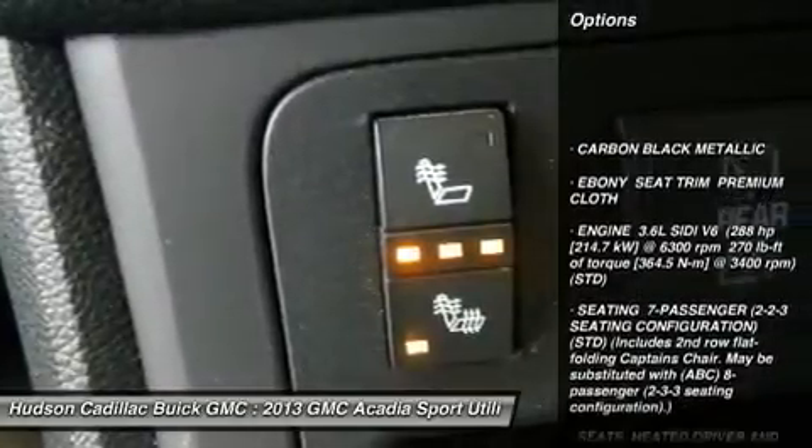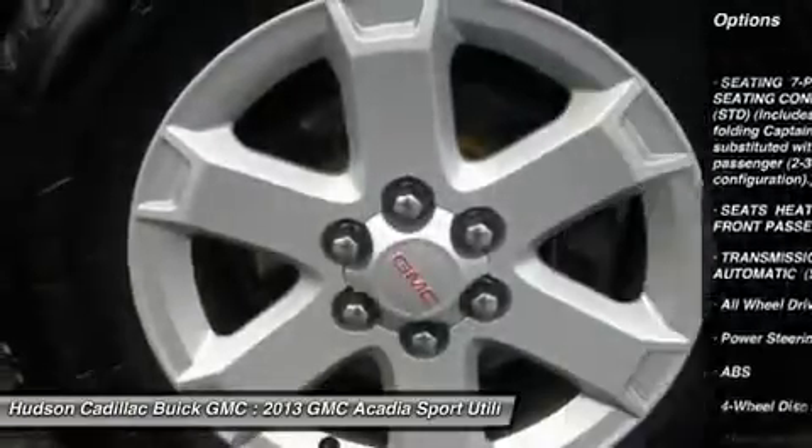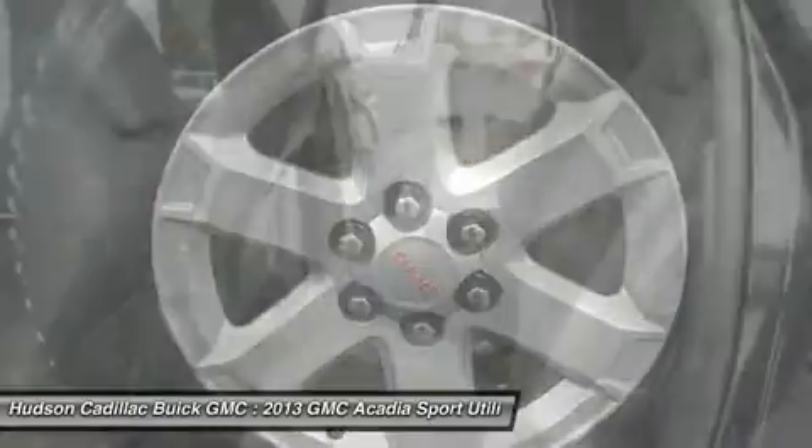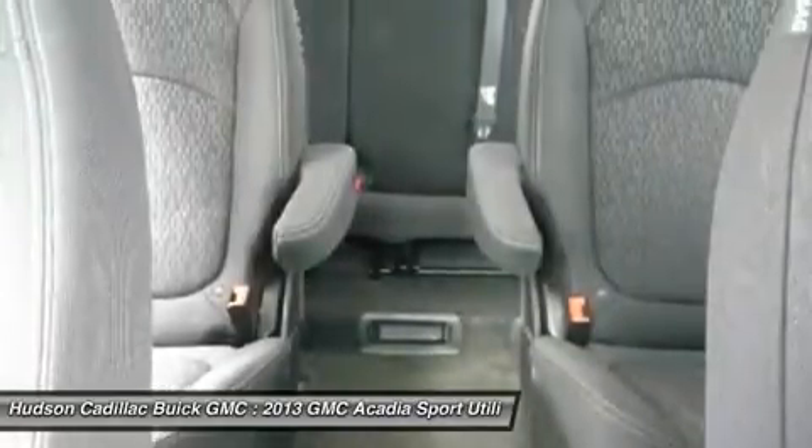Remote engine start, keyless entry, backup camera, power passenger seat, power lift gate, steering wheel audio controls, all-wheel drive, anti-lock braking system, leather-wrapped steering wheel, Bluetooth.